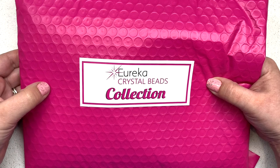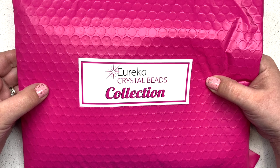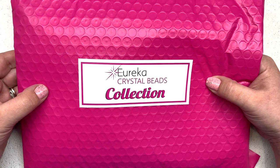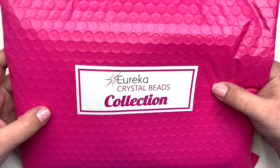Hey beautiful beaders, it's Gina from orchidandopal.com and I'm so excited to be back with the February 2020 brand new Eureka Crystal Beads collection. One important thing to note right off the bat is this is not a subscription. These collections come out once a month, launching the first Thursday of every month, but you have to purchase each one individually — buying one does not sign you up for a subscription.